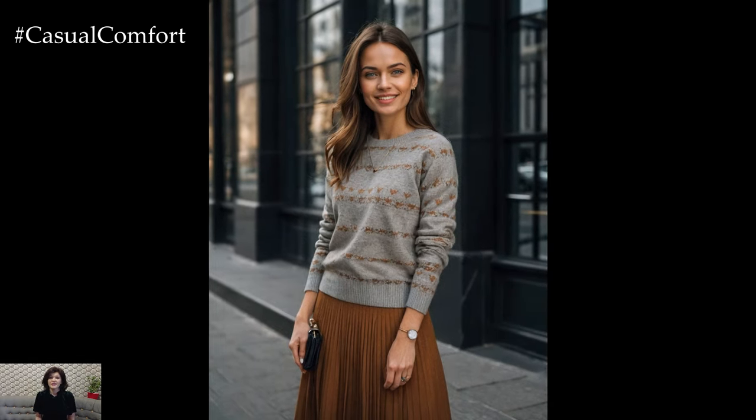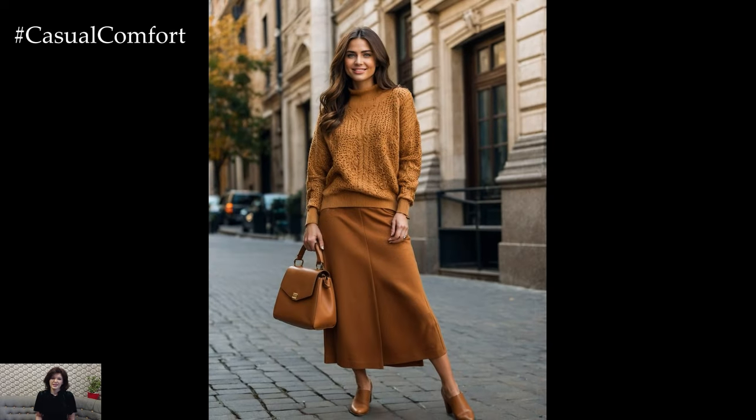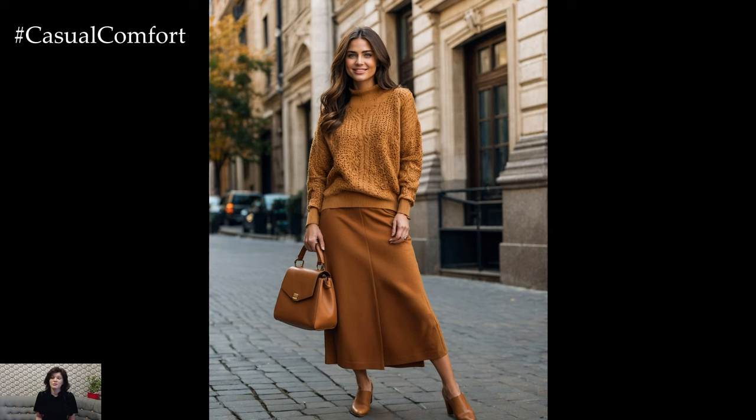Let us know in the comments how you plan to incorporate luxe knits into your outfits, and don't forget to hit that subscribe button for more fashion inspiration.